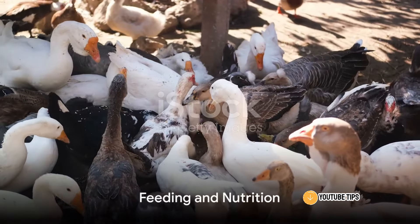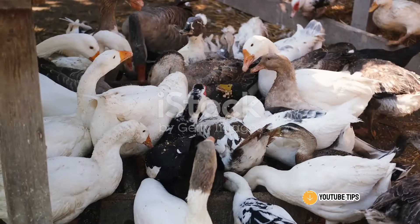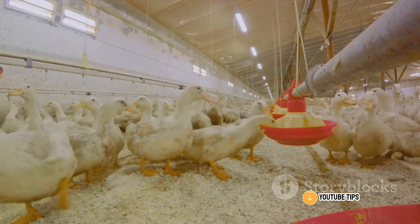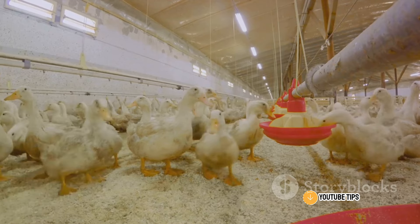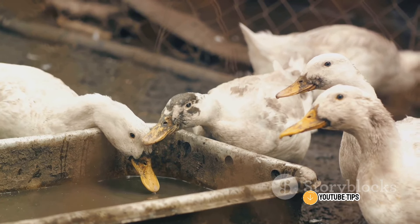When it comes to feeding and nutrition, remember that ducks are omnivores. They require a balanced diet of grains, greens, and protein sources. While they'll forage in the rice fields, supplement their diet with commercial feed specifically formulated for meat production.